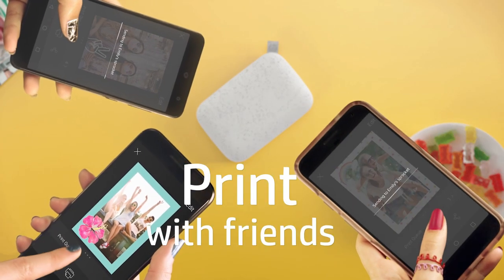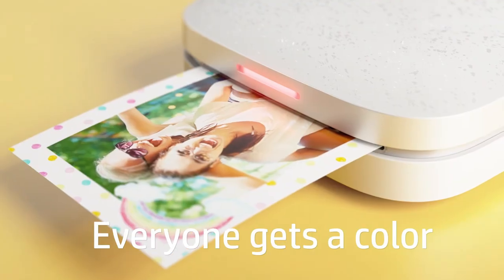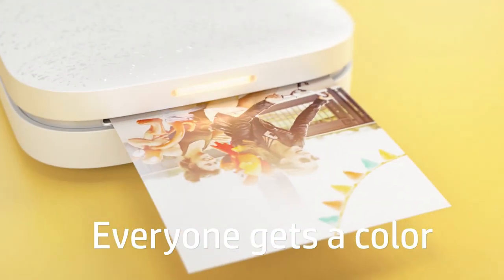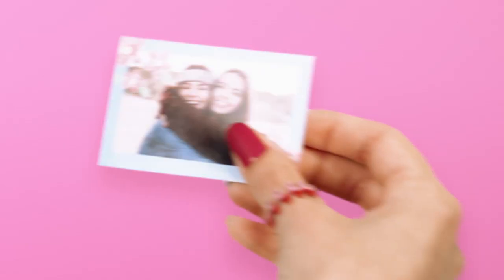Its ultra-thin design lets you easily carry it wherever you go, so you can instantly print photos and share them with friends and family. Get creative by printing snapshots of birthdays, graduations, holidays, and more.